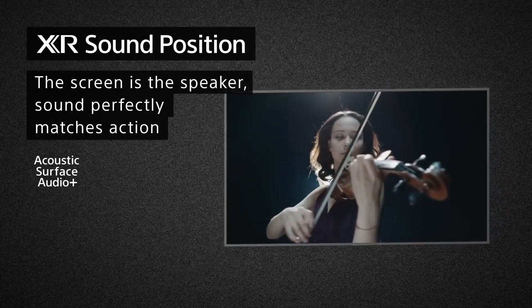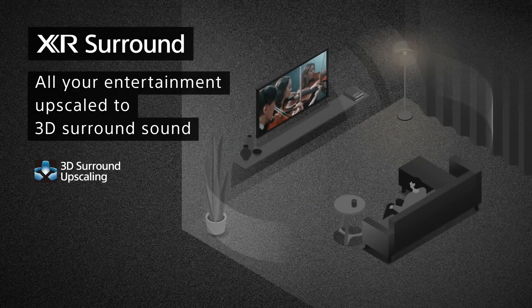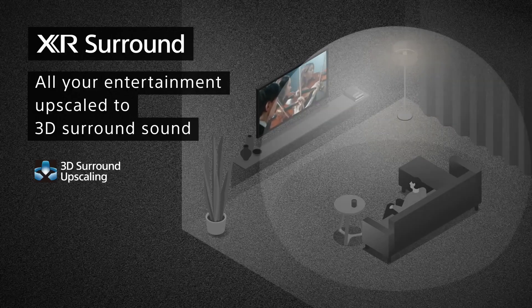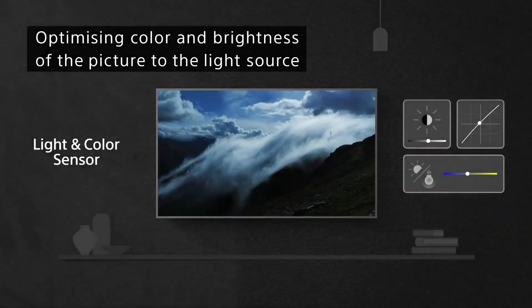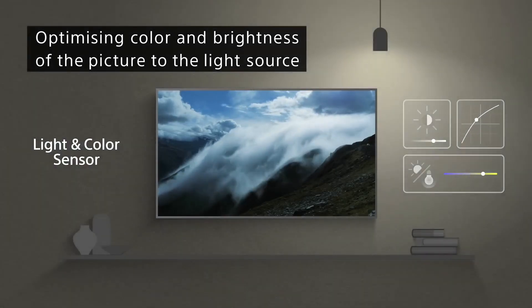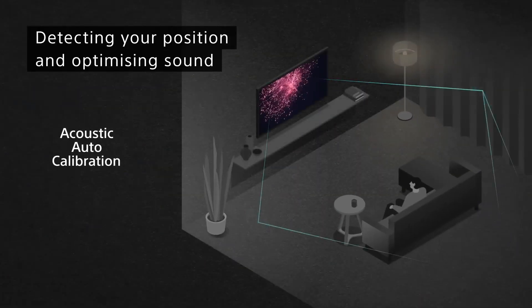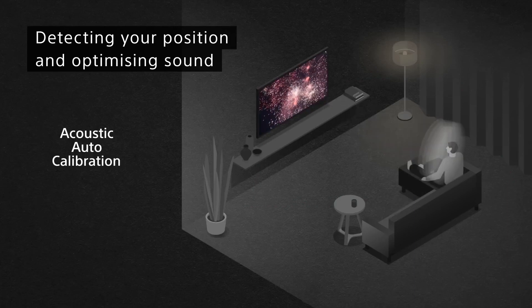Streaming services include Netflix, Amazon Prime Video, Disney+, YouTube, the Apple TV app, and many more. The Sony A90J also features Bravia Core, which brings the cinematic experience home by allowing viewers to stream high-quality movies. And finally, the Sony A90J is compatible with Alexa, so viewers can ask Alexa to change channels, adjust volume, and turn the TV on and off. The Sony A90J is a great choice for anyone looking for a TV that offers an immersive and cinematic experience, with its cognitive processor XR, XR Triluminos Pro, XR OLED Contrast Pro, Google TV, Bravia Core, and Alexa compatibility.